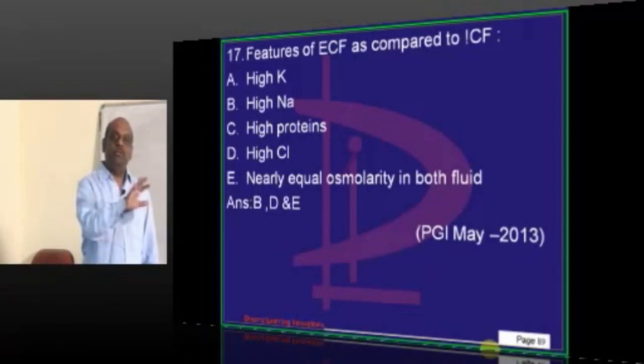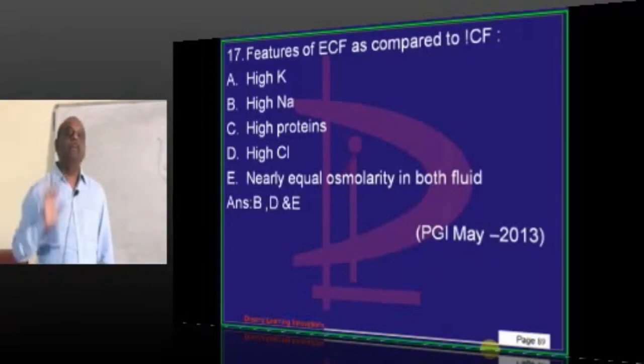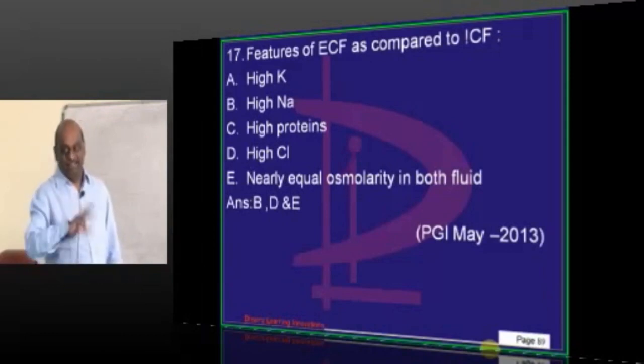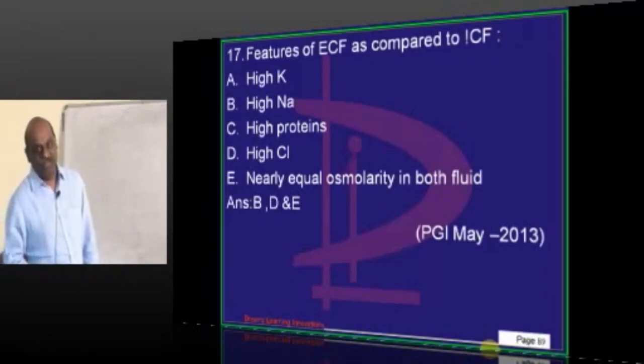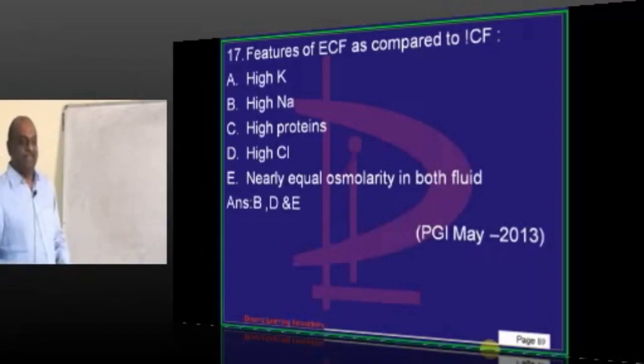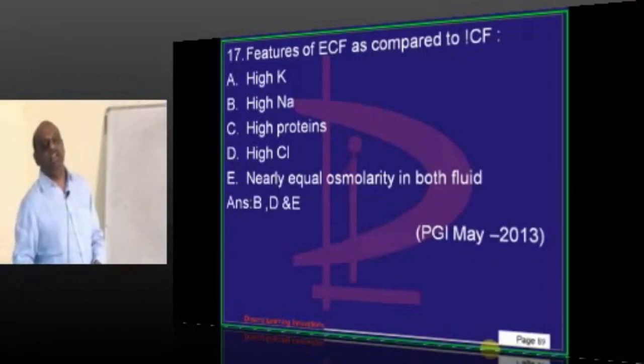Once you finish 10 PGI papers and 10 previous AIIMS papers, you will recognize the entrance — that kind of feeling you will get. But you should attend. That's what I am trying to tell you. Because ultimately the story will be the same. Topics will be more or less the same, except 20–30% variation.